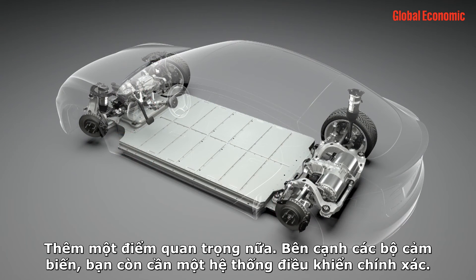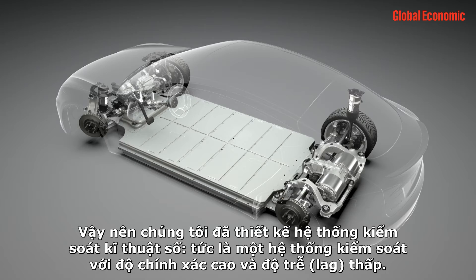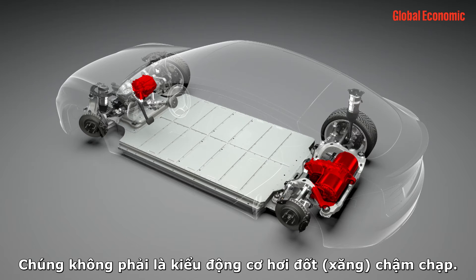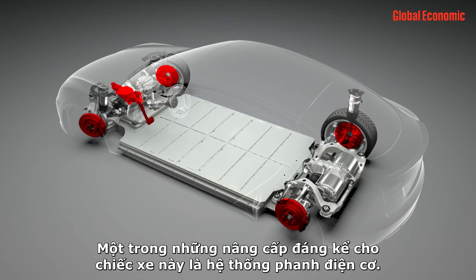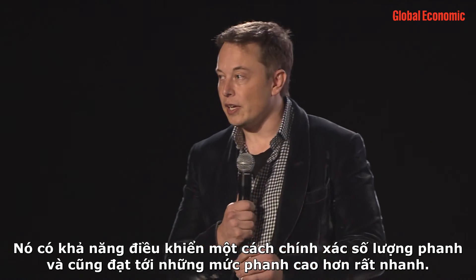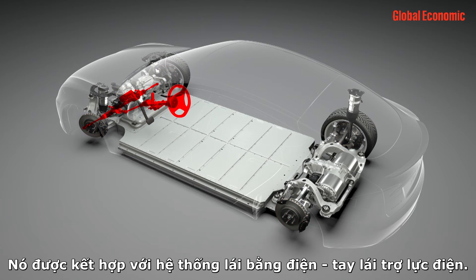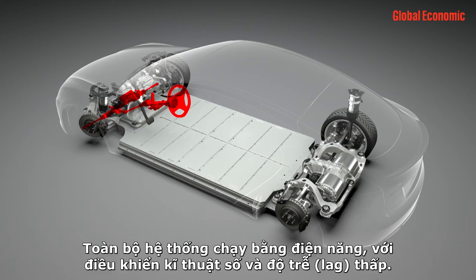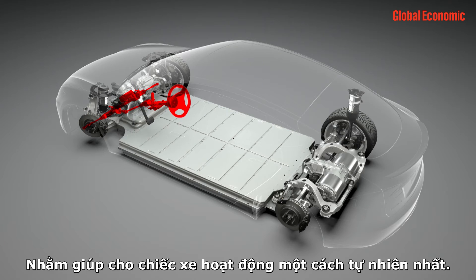An important point: in addition to the sensors, you have to have precise control. We have a fully digital, high-precision, really low-latency control system. Starting with the electric motors — they don't have the latency or slow spool-up of gasoline engines. Then we go to the brakes: one of the big upgrades is an electromechanical braking system, one of the most advanced in the world, able to very precisely control braking force and reach high braking levels very quickly — replacing the normal vacuum assist system. Combined with electric power steering, the whole system is fully electric, digital, and low-latency.